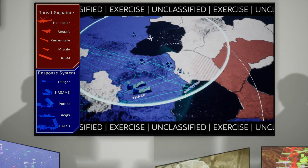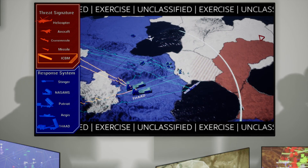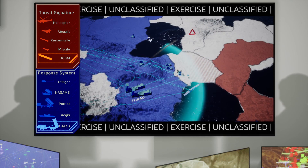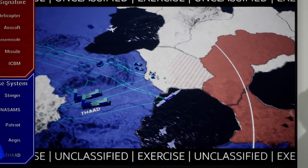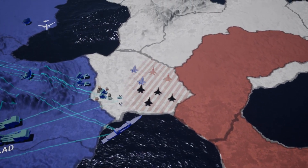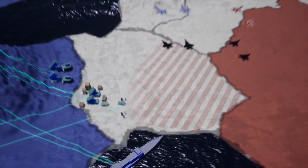The American Terminal High Altitude Area Defense System protects against threats that travel through the exo-atmosphere, such as intercontinental ballistic missiles. In combination with fighter aircraft, NATO therefore has a layered air defense capability that can counter the most modern threats.